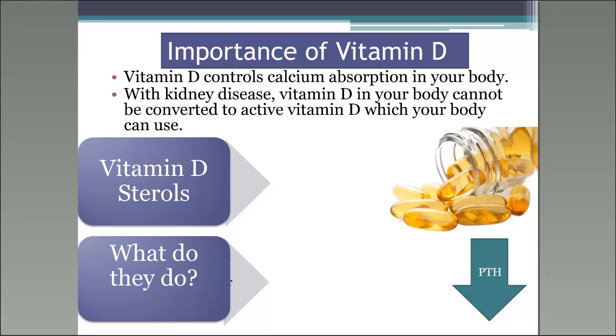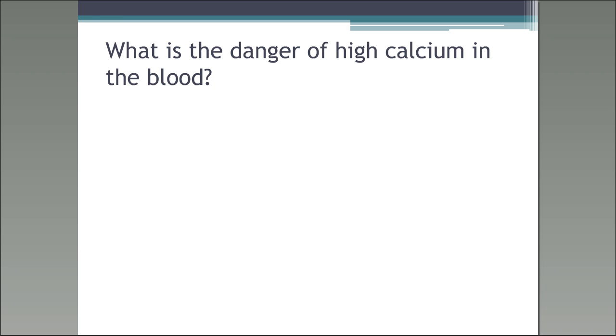Your PTH level or parathyroid hormone level should be drawn quarterly — every three months — with your other dialysis labs. If the parathyroid glands continue to release too much PTH, the nephrologist may order you to have the glands removed, called a parathyroidectomy. We don't see that much anymore. If you can regulate your parathyroid levels, less calcium and phosphorus are released from the bones, giving you stronger bones and keeping your vital organs healthy.